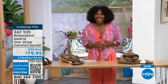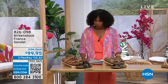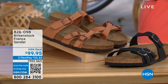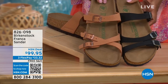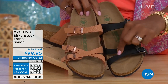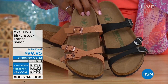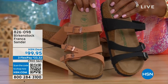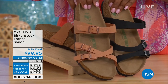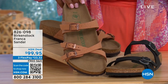Item number is 342-535. Also coming up later in the show, these are called the Franca — we have them in either black or Earthy Pecan. These are really cool because you can wear them in a couple of different ways. Because they're adjustable, we've crisscrossed these buckles here but kept them straight across on this side, so you can wear them however is most comfortable or just to change them up. All three buckles are adjustable. You've got a little bit more of a stylized look in the Franca. The Earthy Pecan is a really beautiful color for any time, especially summertime. Item number 826-098 if you don't want to wait.